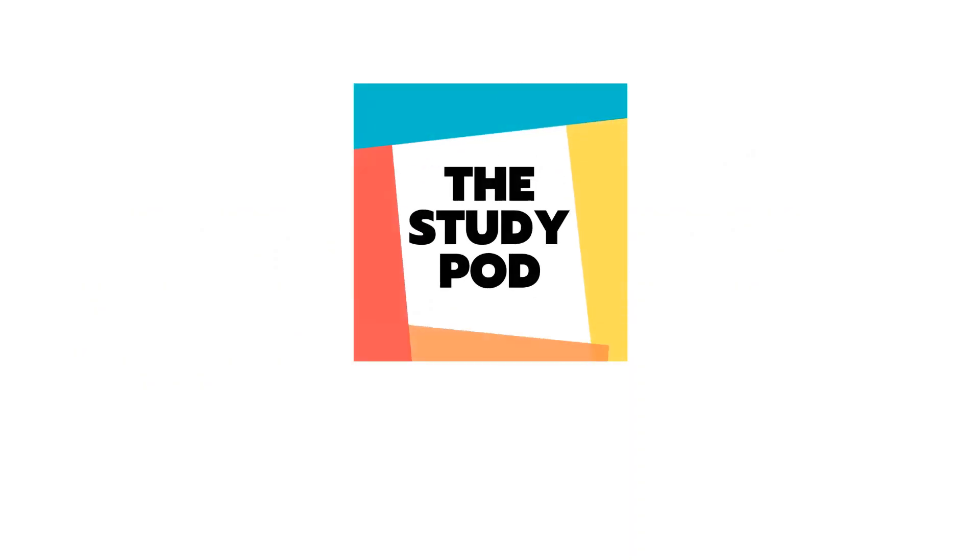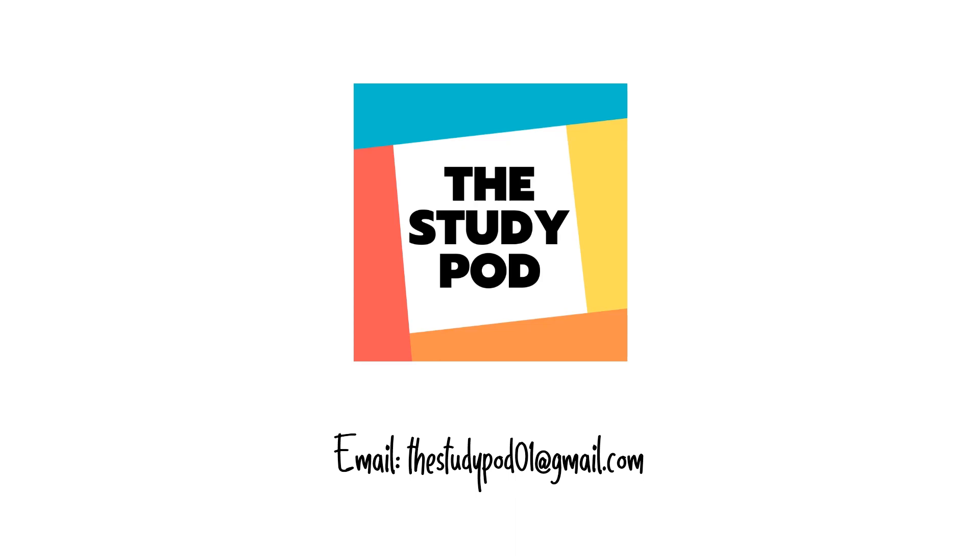This brings us to the end of the video. If you have any queries, you can write to us at studypod01@gmail.com.